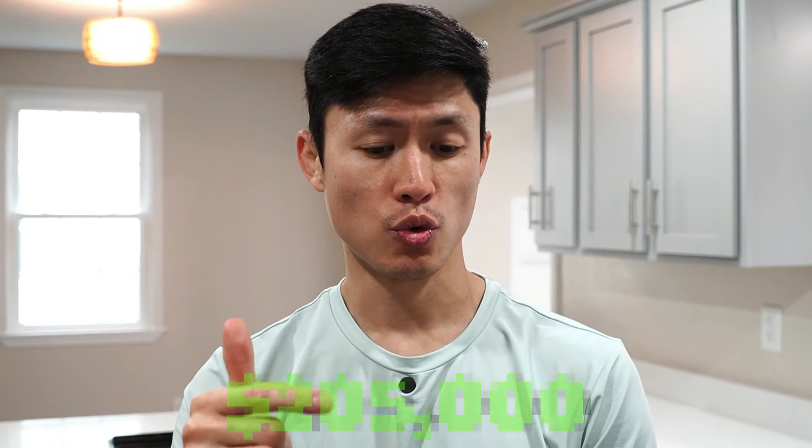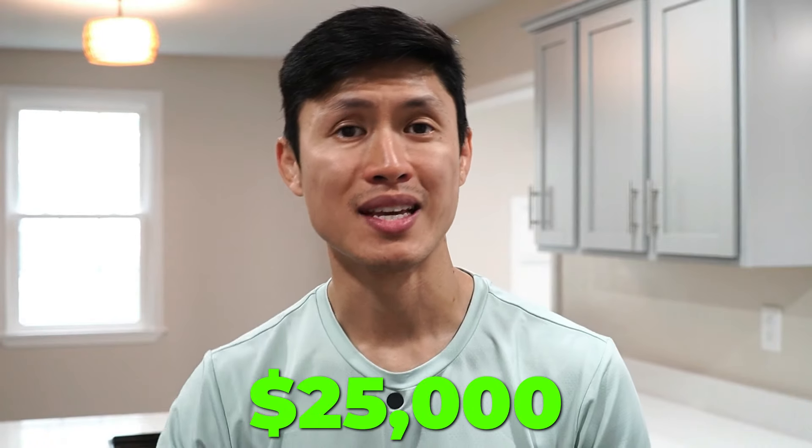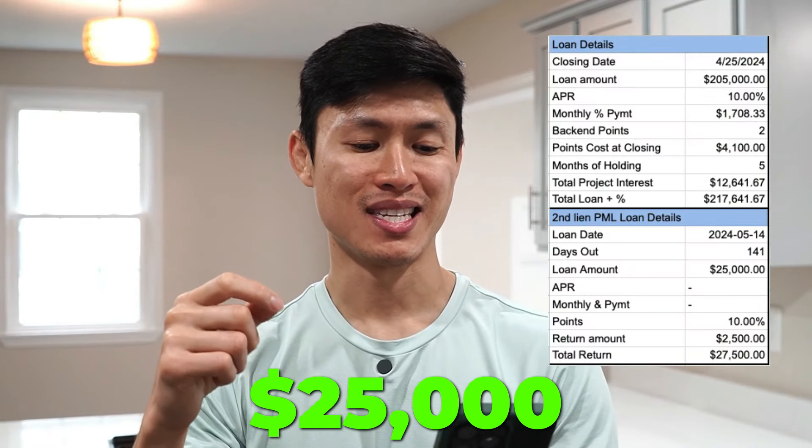Let me run over my P&L real quick. I ended up borrowing $205,000 from my first hard money lender at 10% interest and two points on the front end, meaning I had to pay 2% of $205,000 at closing. Shortly after I closed, I took a second lien position for $25,000 and gave that lender a return of $27,500 — making that second lien position lender a $2,500 profit. I'll post the breakdown on screen. Let's jump into the hard costs — services, labor, materials, and holding costs.